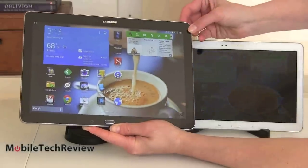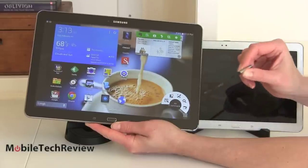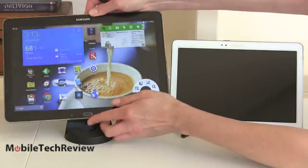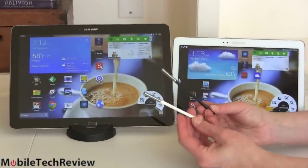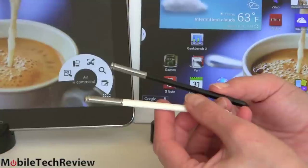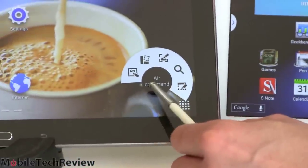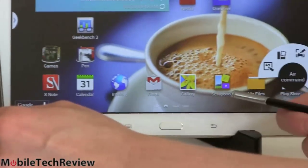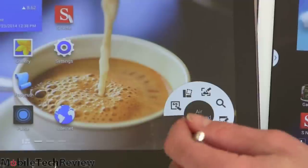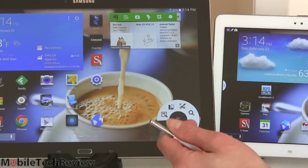They both have an S Pen. You get Air Command on both, and you're looking at the same S Pen available in both black and white to match the tablet. Same Wacom digitizer, same S Pen with 1024 levels of pressure sensitivity. Both come with bundled Samsung software — Air Command lets you do a pen window, where you draw a rectangle and choose a pop-up application. You can copy stuff off the screen, do a search, and create a new action memo.